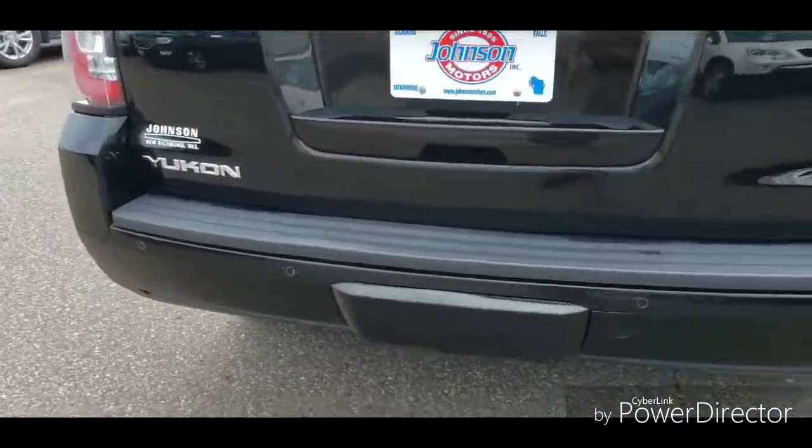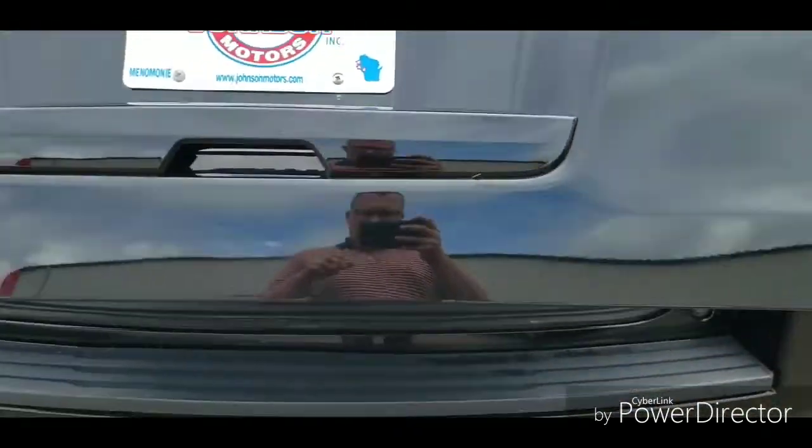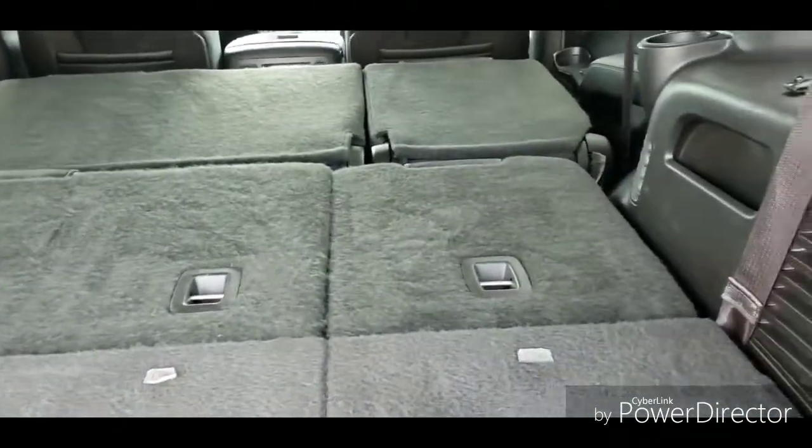It does have the power tilting and sliding sunroof, AM/FM satellite radio, HD navigation, many different bells and whistles on here, and power folding back rear seats.